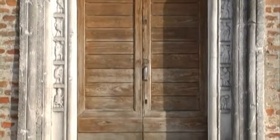Negli stipiti sono raffigurati i mesi dell'anno. Gennaio rappresenta Giano Bifronte, colui che apre tutte le porte e apre anche i mesi dell'anno.